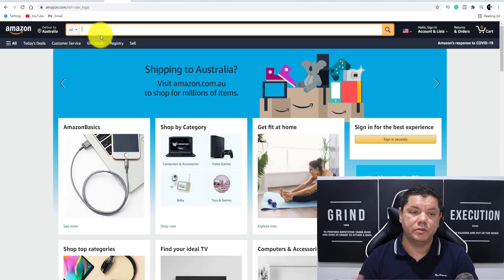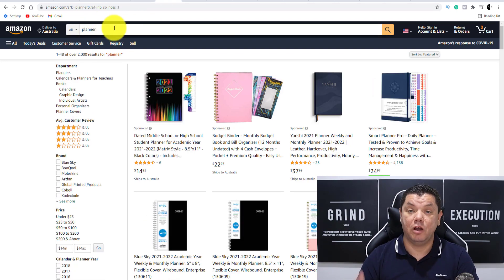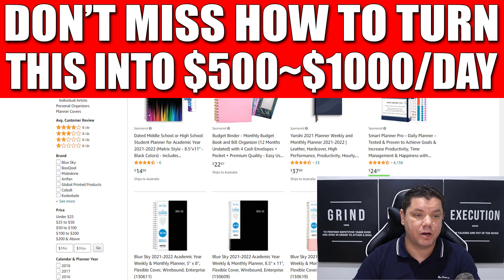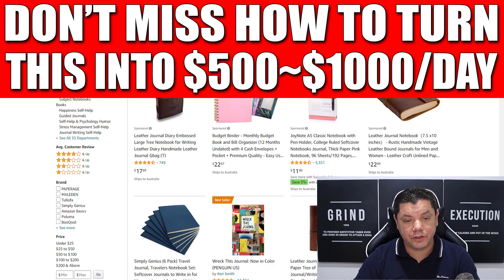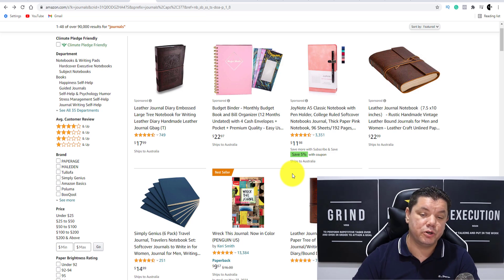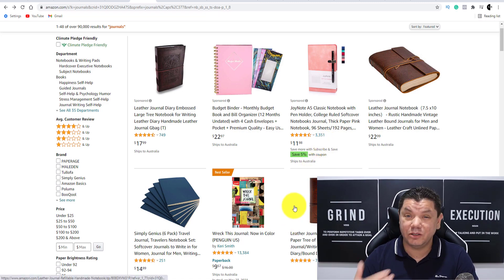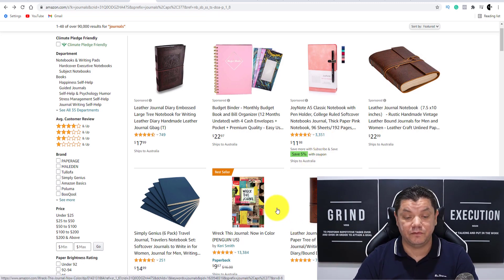The best place to sell is to come over to Amazon, go over to Kindle, and once you're on Kindle you can type in something like journals, planners, colouring books, etc. When you come over here with journals, if you scroll down you can see people are selling journals for $11, for $17. This person over here has 749 reviews, 3,351 reviews — so automatically 3,000 times $11, this person is making thousands of dollars.